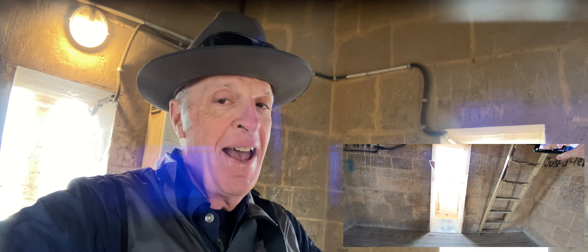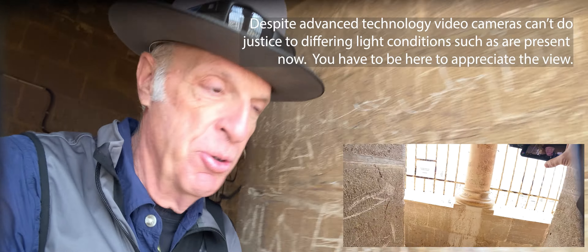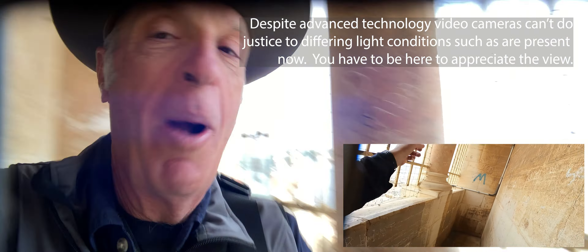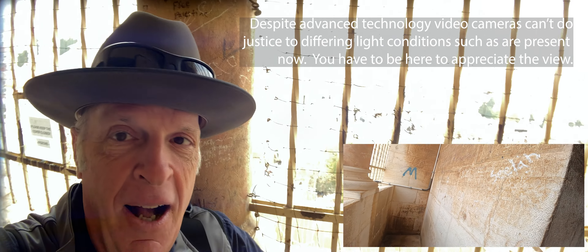Okay, that's it — 45 meters up to the top and we've got wonderful views of Jerusalem. To the west, behind me, right over there.